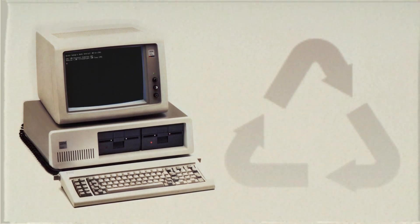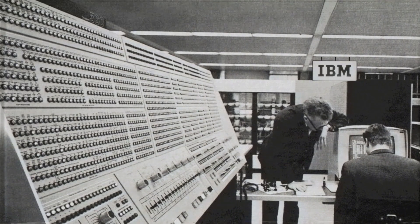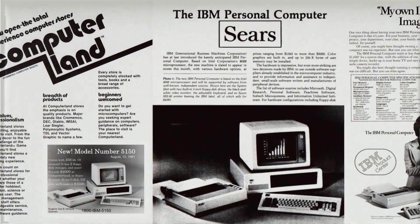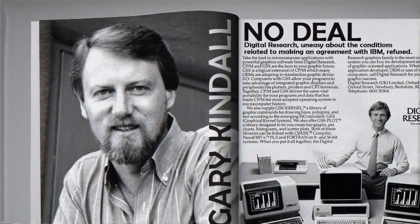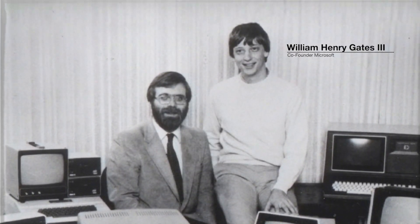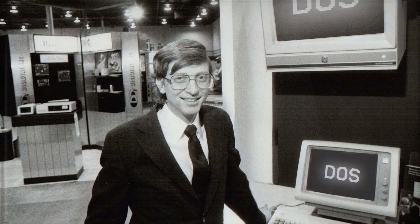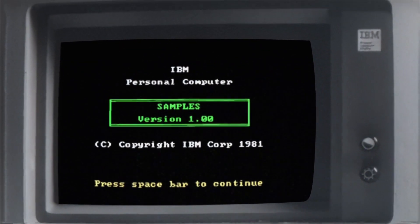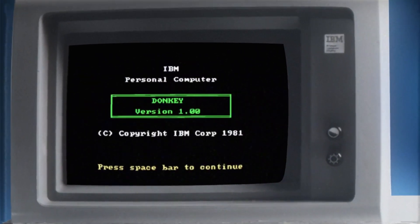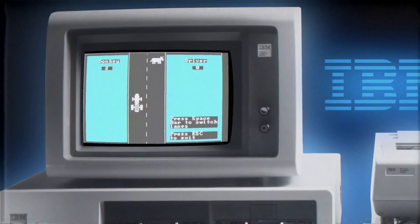The team opted for an open architecture and wanted to make the design specification publicly available to give third-party software and hardware developers an advantage that would make the computer ecosystem far more attractive to consumers. When negotiations with Gary Kildall's Digital Research to include the CP/M operating system fell through, Bill Gates of Microsoft — who IBM had earlier requested a BASIC interpreter from — acted swiftly and purchased rights to 86-DOS from Seattle Computer Products for $50,000. 86-DOS was quickly reworked to fit IBM's needs and rebranded as PC-DOS. Gates made a non-exclusive deal with IBM, giving Microsoft the opportunity to license its operating system to IBM's upcoming rivals — and with that, MS-DOS was born.